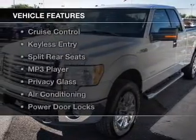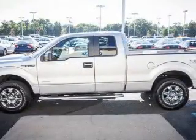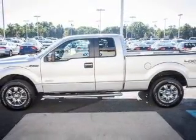The features include Sirius XM satellite radio, an auxiliary input, aluminum rims, cruise control, and keyless entry.